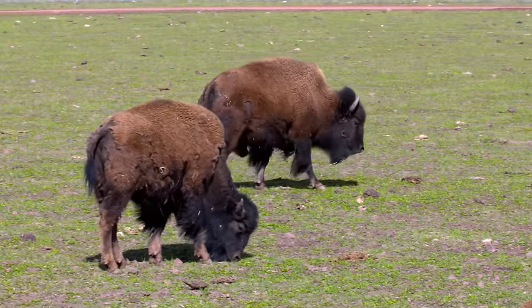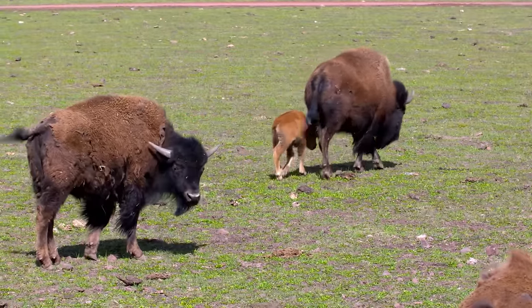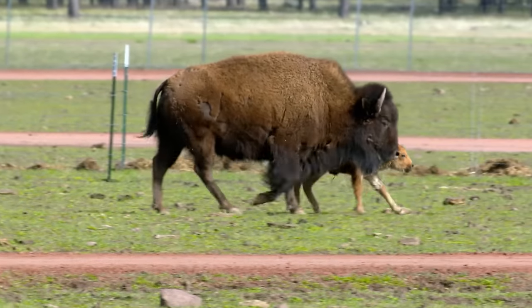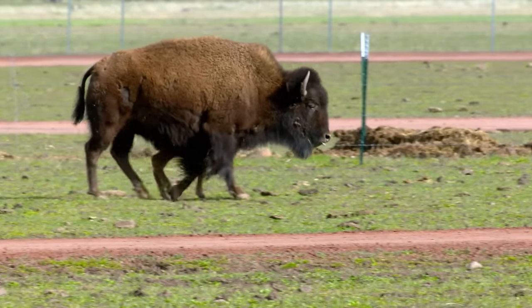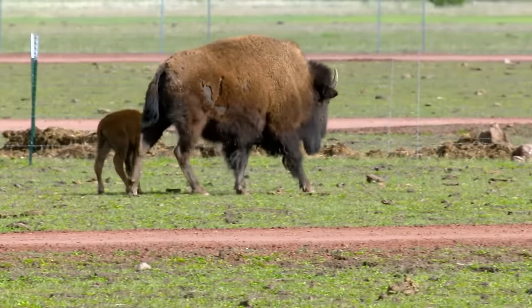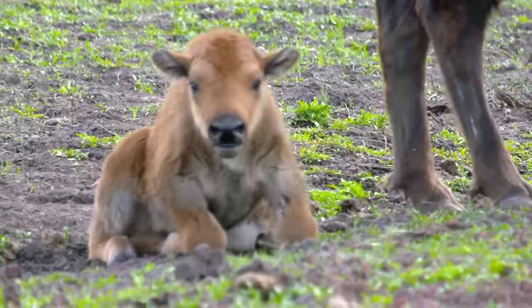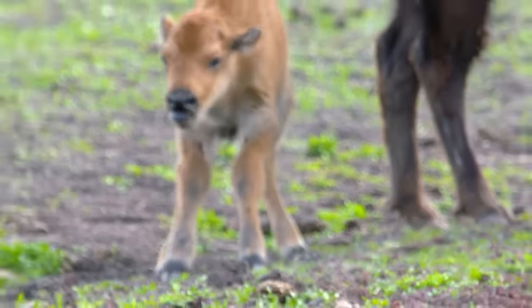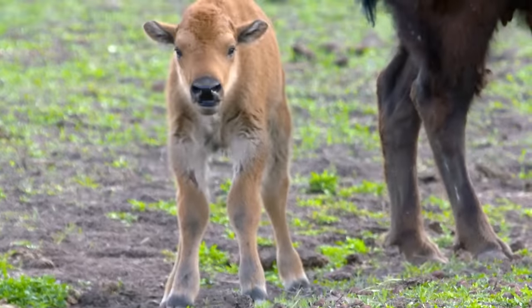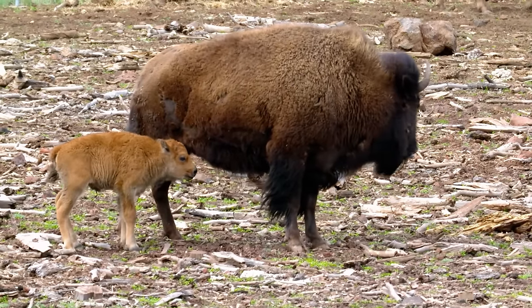Majestic and strong, an enduring symbol of the Great Plains — the bison is the heaviest land animal in North America, reaching a height of 1.8 meters and weighing up to 900 kilograms. Even newborns are pretty big, and cute. Every April or May, mother bison give birth to babies that weigh between 15 and 25 kilograms.